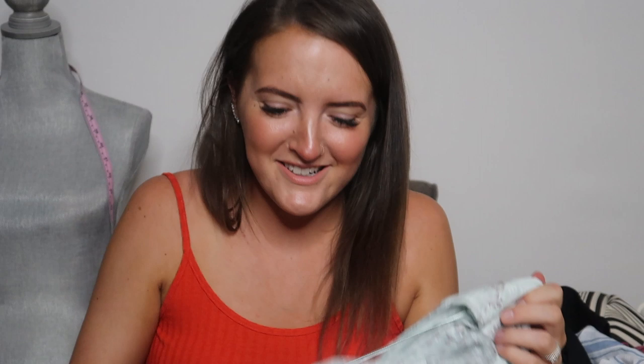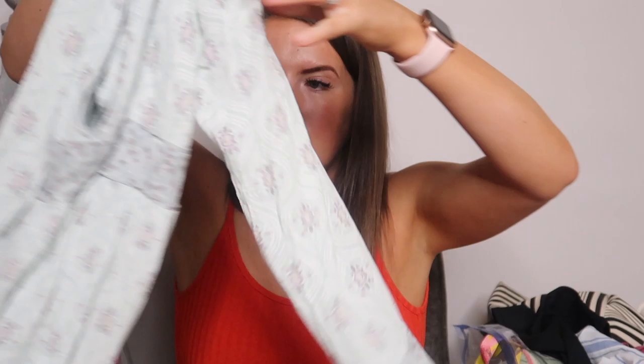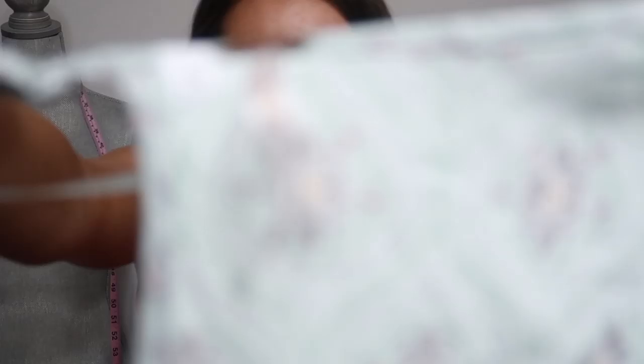Next is another Free People top — just a boho print with the bell sleeves, ruffling at the bottom, and keyhole back. It's a really pretty mint color. This is just a typical metallic bronze gold Free People tag.